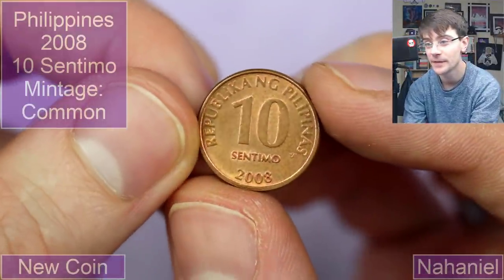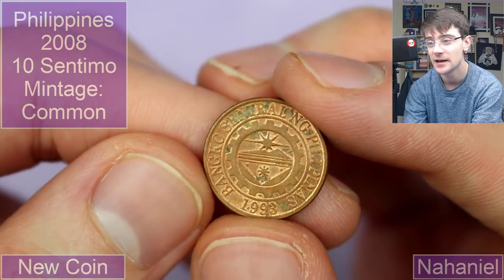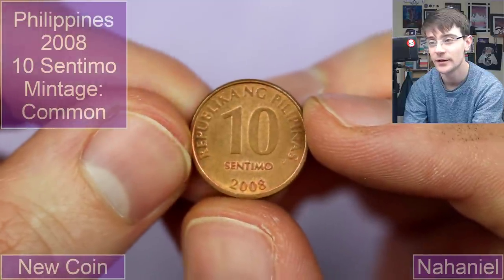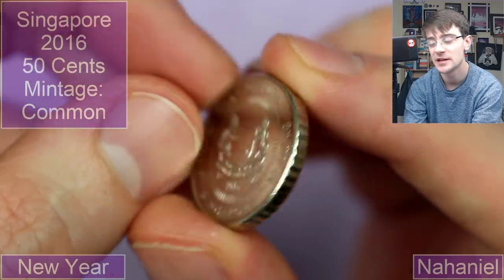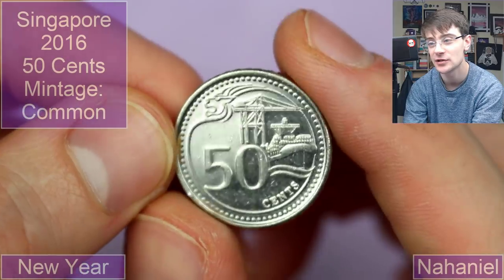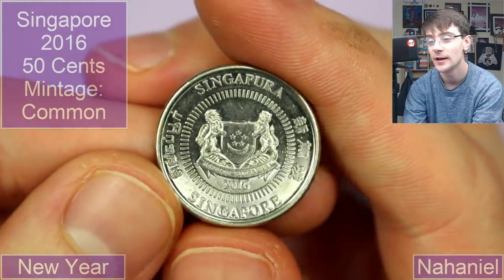The penultimate coin for the video is from the Philippines — it's 10 centimo from 2008. 1993 on this is the year the central bank of the Philippines was formed, and 2008 is the year of mintage. It's a little coppery-looking coin, very cool. Which means we wrap up with one from Singapore, 2016 — 50 cents. It's such a cool design with this sort of border making up a lion's head with a shipping vessel. It's quite a modern-looking design which I really really like — it's really neat, a lovely lovely coin.